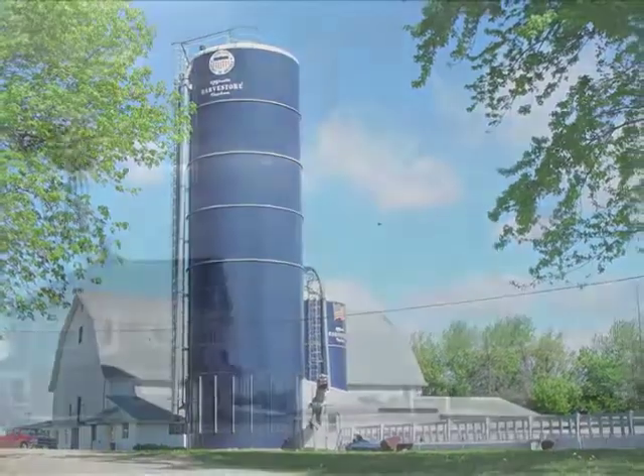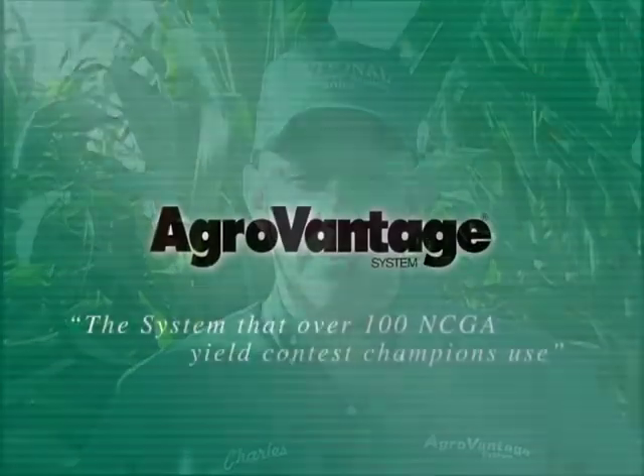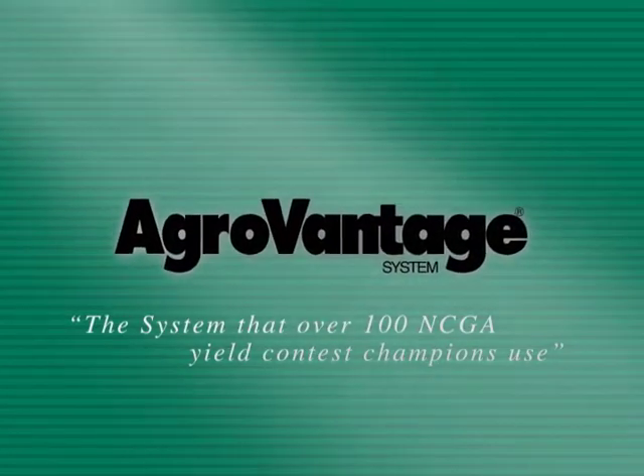One of the biggest advocates for the AgriVantage System is the owner of Conklin, Charles W. Herbster. We at the Conklin Company are on the leading edge of technology that we believe will take us not only into the next decade but into the next century of bringing profit to the bottom line to farmers across the country. Use the system that state, national, and world crop production champions use — the AgriVantage System.